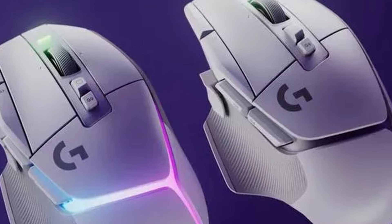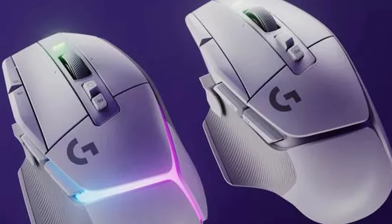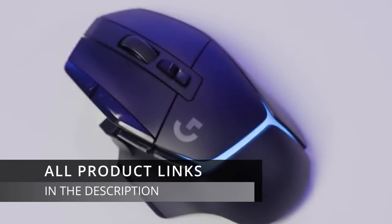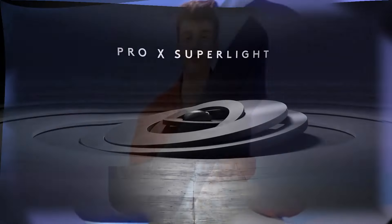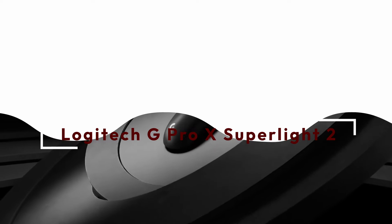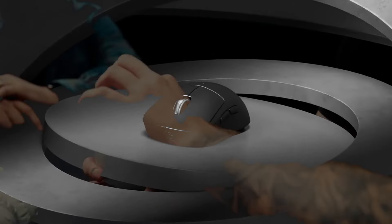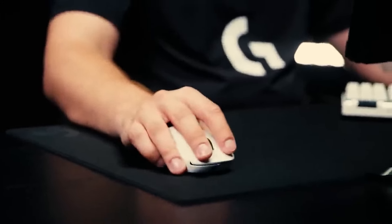Overall, the Logitech G502X Plus wireless gaming mouse is a versatile and feature-packed option that could be a great choice for many gamers. Number three on the list: the Logitech G Pro X Superlight Gaming Mouse. As we climb the ranks of gaming mice, the Logitech G Pro X Superlight is a top contender.